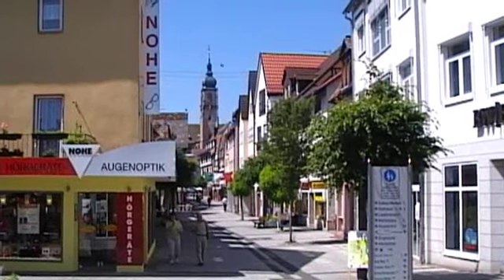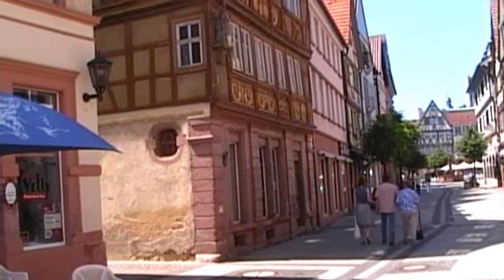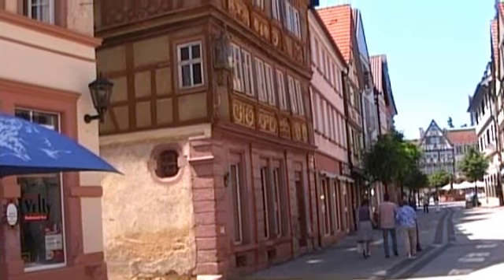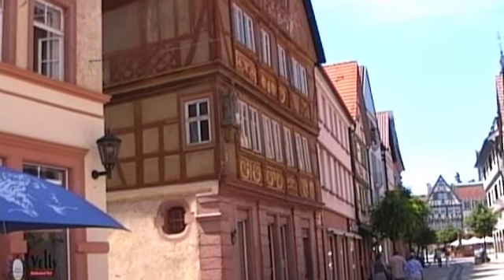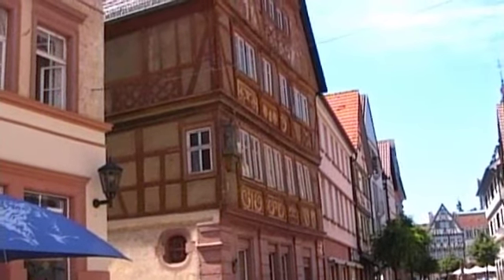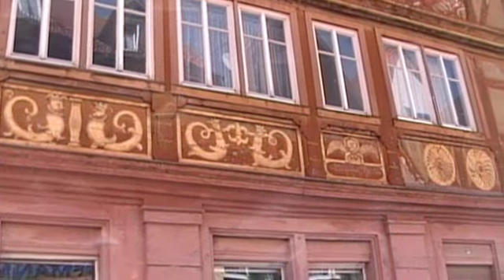Tauberbischofsheim is, on the face of it, a fairly pretty little town, except that some parts are prettier than others. This house, in desperate need of renovation before it finally crumbles, boasts some carved wooden panels illustrating a local legend.